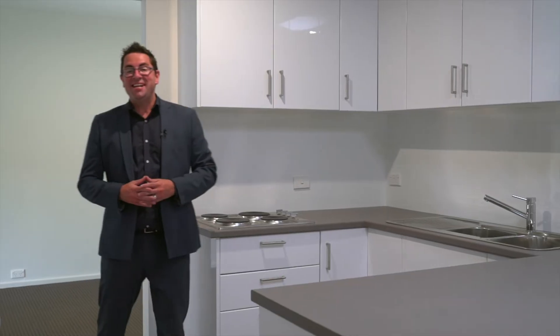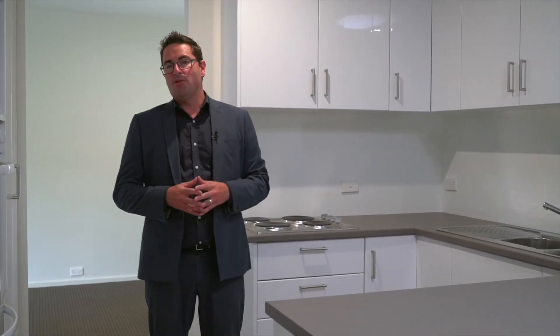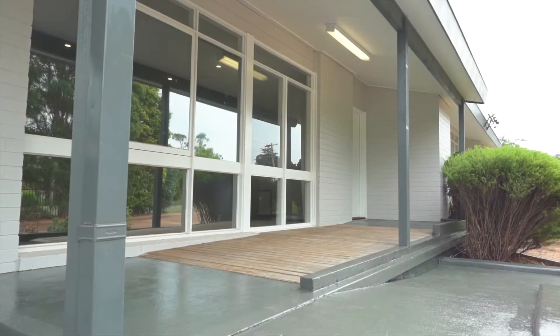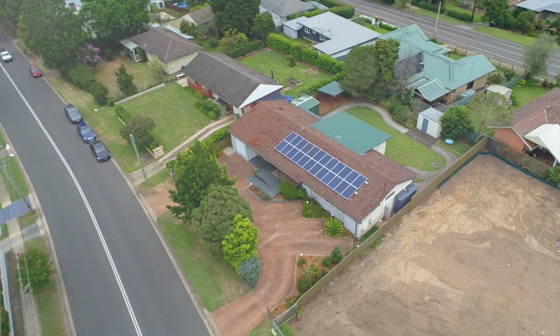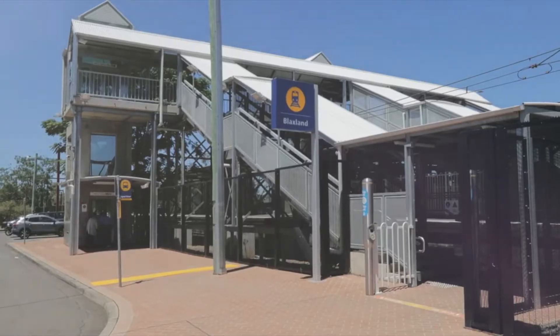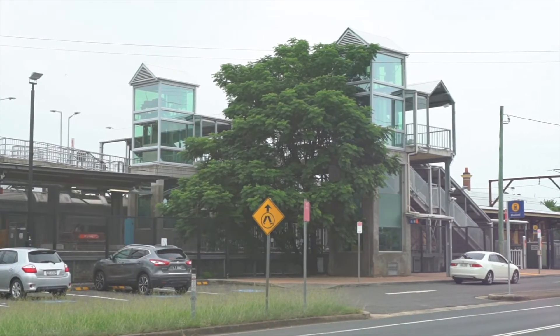Thanks for watching our presentation here today of 30 Rusden Road in Blacksland. A wonderful property, first class location, and quite simply nothing to do here — all the hard work has been done. Just remember, short stroll down to the local shops, easy access to schools, bus transport, and just a couple of minutes drive to the local train station as well. So everything on your doorstep here, you couldn't ask for a more complete package.